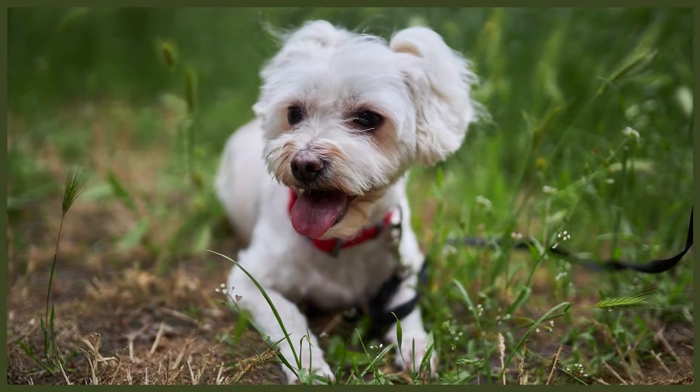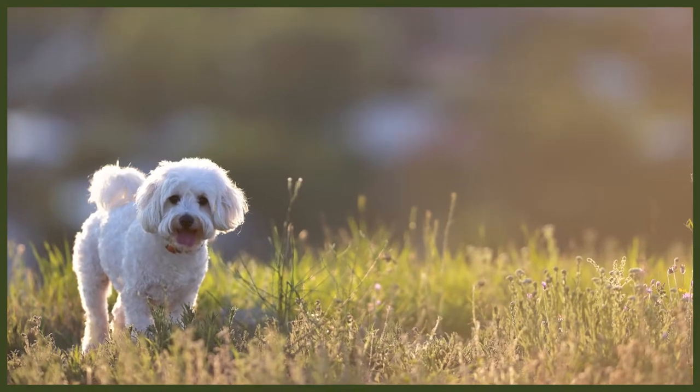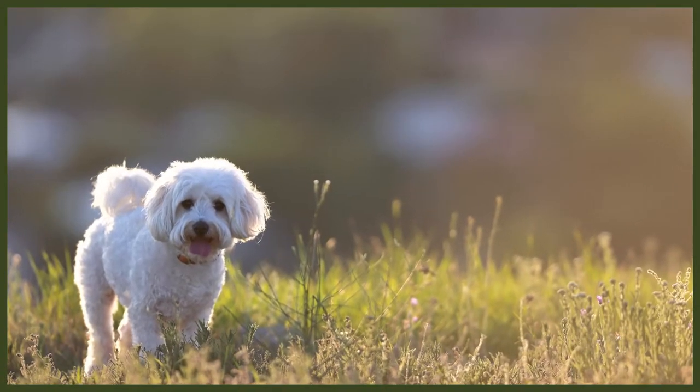They became extremely popular amongst British royalty and nobility towards the end of the 16th century, with Elizabeth the First, Mary Queen of Scots and Queen Victoria said to have been fans of the Maltese. The breed was nearly destroyed in the 17th and 18th centuries when attempts were made to make the breed the size of a squirrel. This experiment was disastrous, resulting in breeders having to mix several different breeds in an attempt to save it. The Maltese we know today was developed and fine-tuned in the UK, first imported to the United States in the late 19th century, and they've become one of the most popular breeds amongst spectators at dog shows since the 1950s.